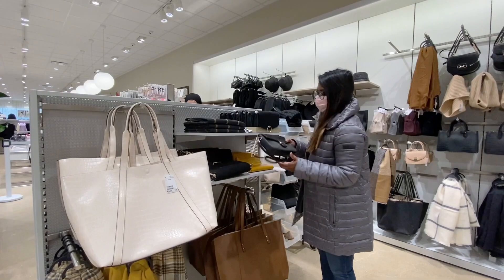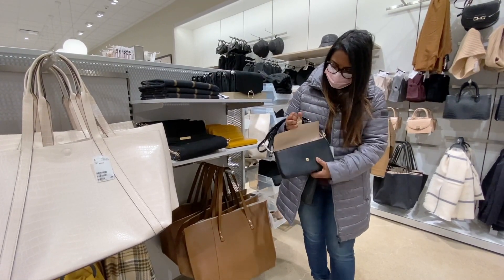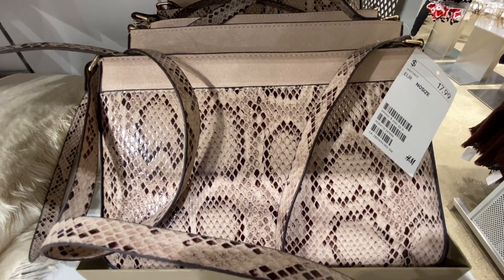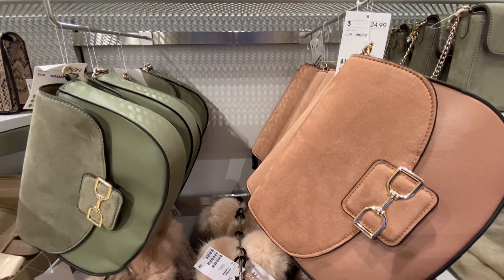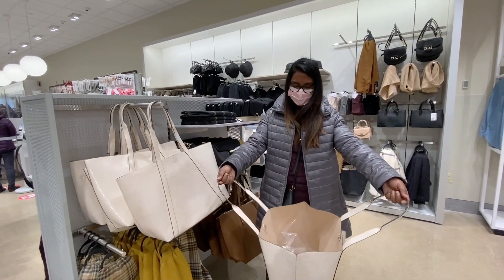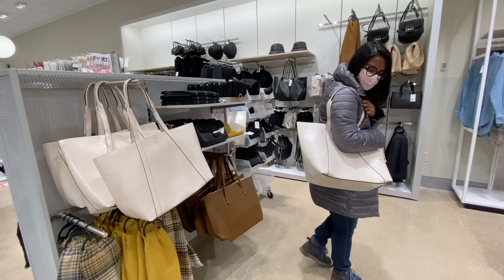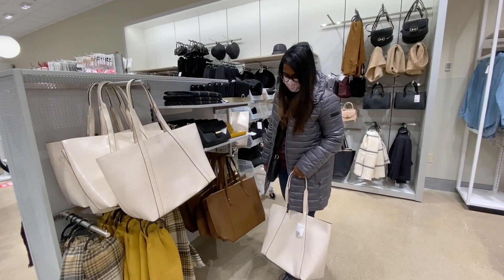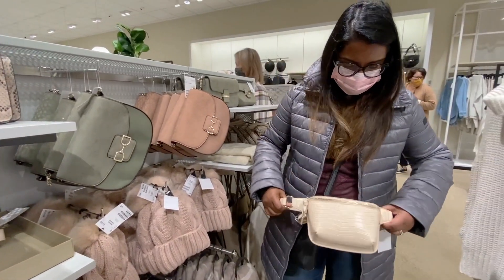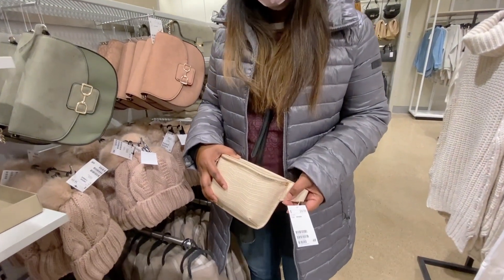I have an obsession for purses, so I'm very happy H&M carries a wide selection. This big white one is priced at only $30 — lots of room for everything you want to carry. These shiny packs made a comeback last year and I love it. This one is only $30.